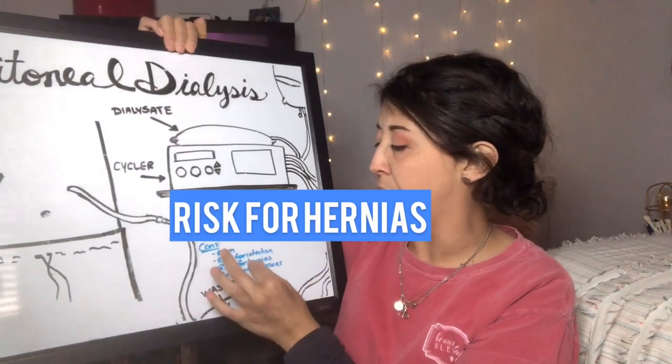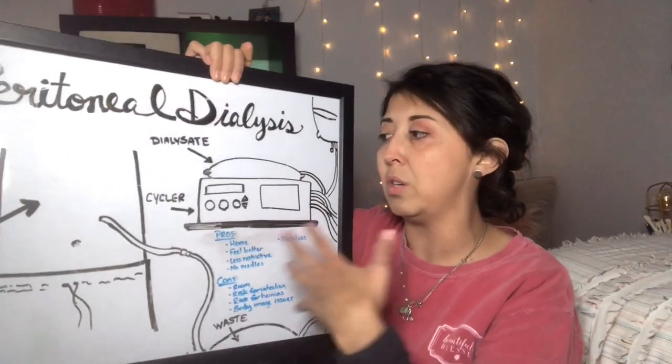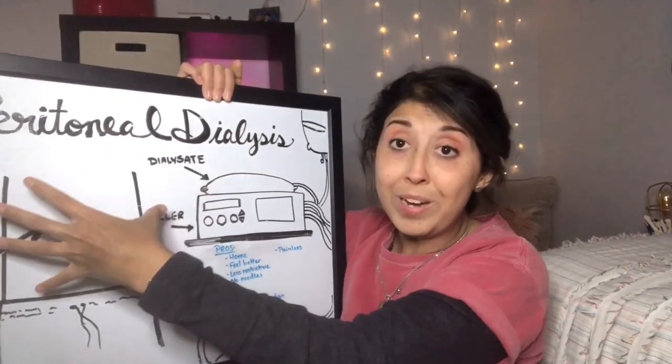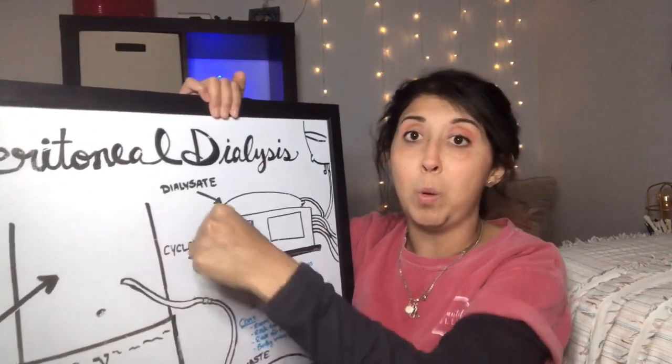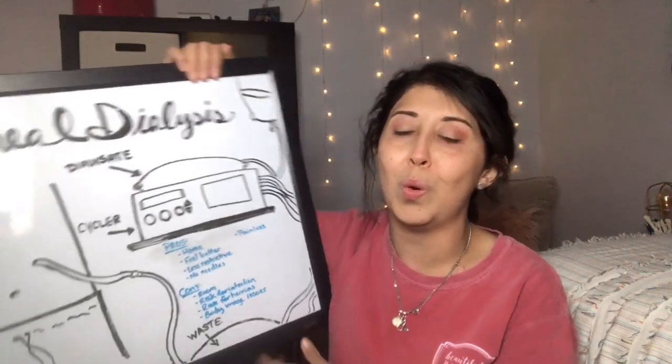While PD does provide flexibility to travel, you have to take into account the amount of supplies you need for even just an overnight trip — it might not be worth the hassle. Another con is the risk for hernias. Because of its location and putting fluid in the abdomen, if there's a weak spot it's very common to develop hernias there. I did have one, but my doctor wasn't too worried — he said they'd fix it during my transplant, but it actually went away on its own.